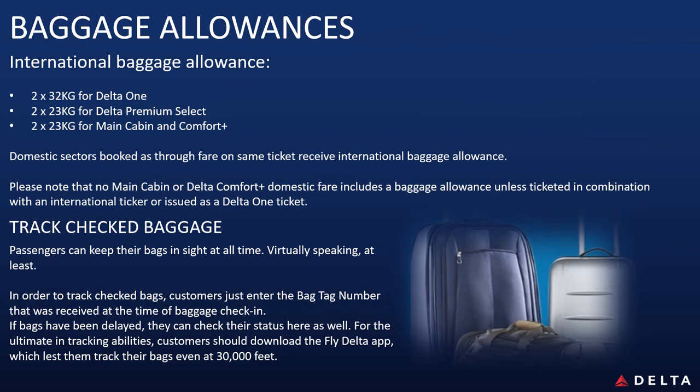Don't forget we offer generous baggage allowances on our flights. If your customers have domestic US flights on their international ticket, this allowance also applies when traveling with us on US domestic sectors.